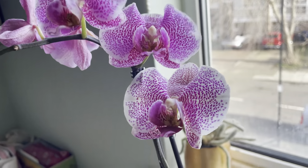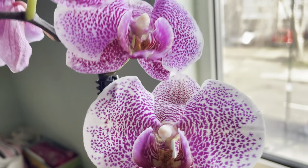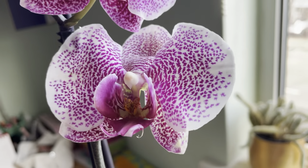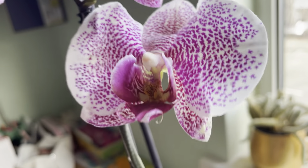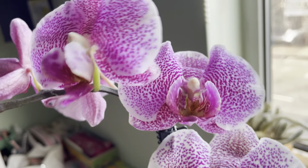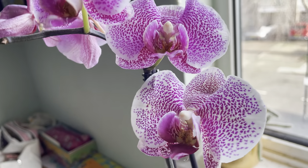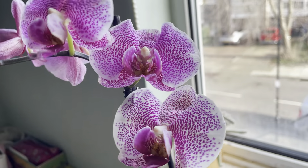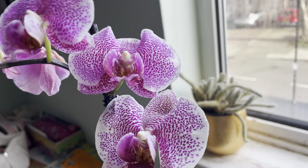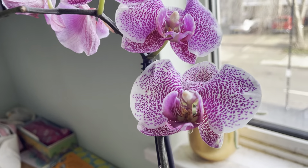Next I have this store-bought Phalaenopsis in my daughter's room. It had lots of blooms but unfortunately it's done and finished now. I just wanted to show you how beautiful the pattern on this Phalaenopsis is — it's a no-ID Phalaenopsis, a complex hybrid. I really like the pattern, and it was so cheap — it was three pounds!